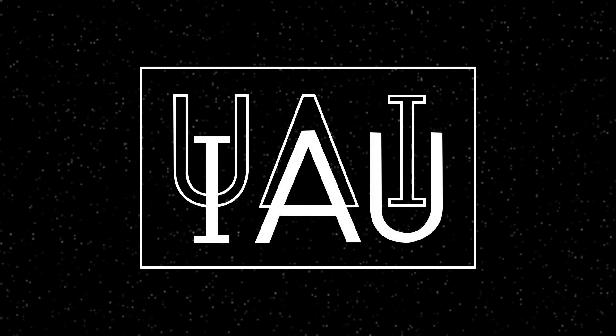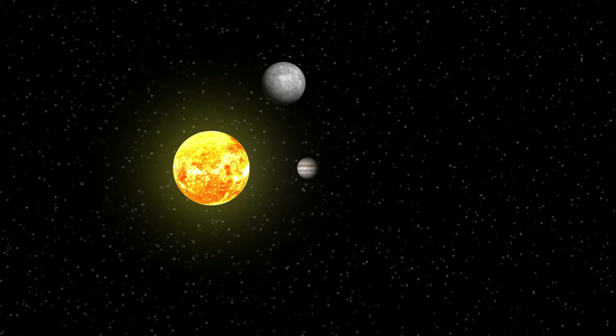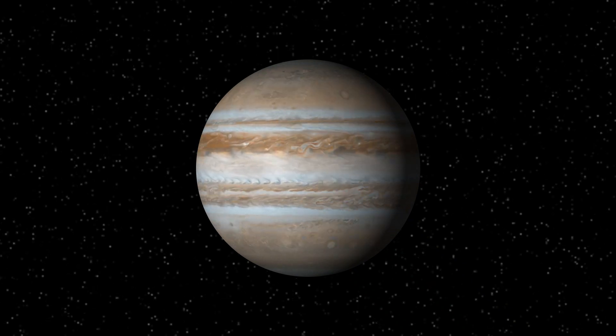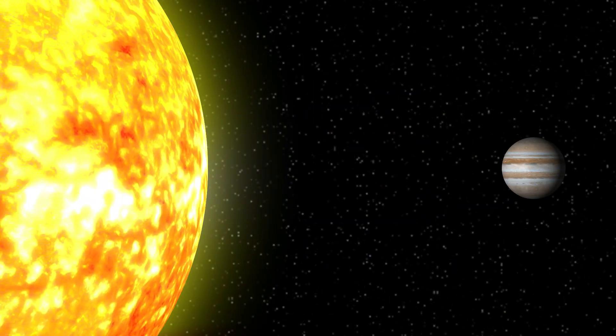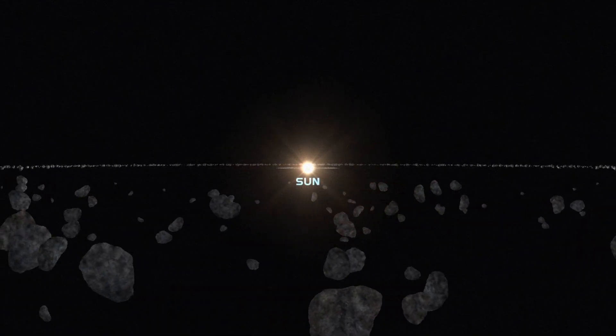As per the definition adopted by the International Astronomical Union in 2006, any celestial body that orbits a star, is big enough that its own gravity causes it to be shaped as a sphere, is small enough that it isn't a star itself, and has cleared the area of its orbit of smaller objects, is called a planet.